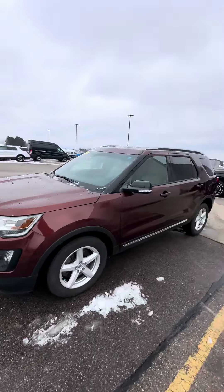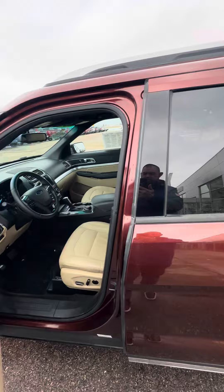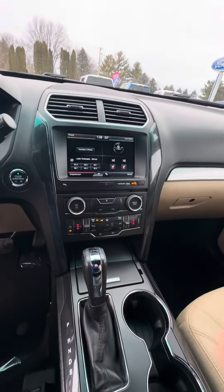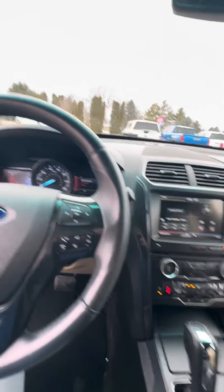Let's take a peek at the inside. First, I wanted to show you that it does have the bench seat in the rear. Ford's keyless entry system here. As you can see, the premium tan leather interior. It does come with heated seats, as well as dual climate control, Ford select drive modes, and sync.